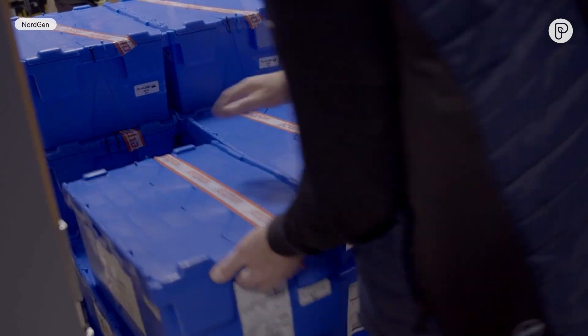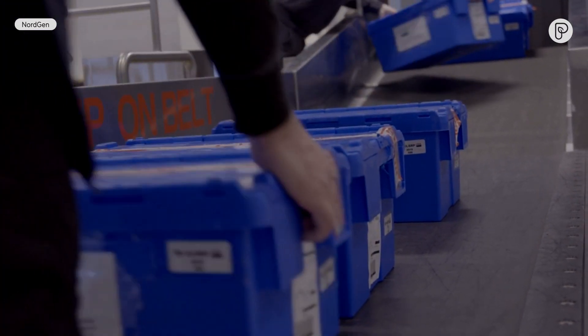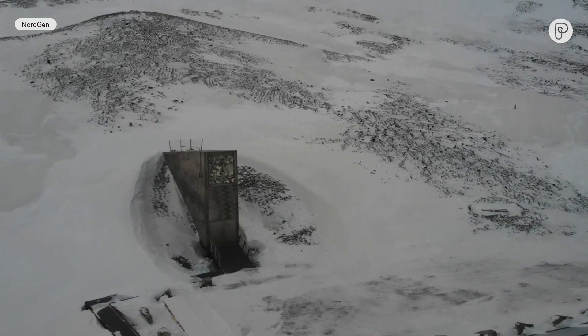So it's amazing to see all these boxes and think about all the important work that the genebank staff all over the world are doing.